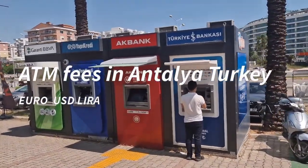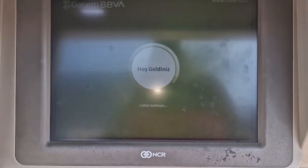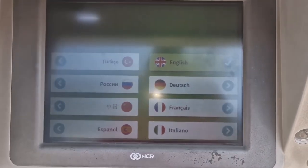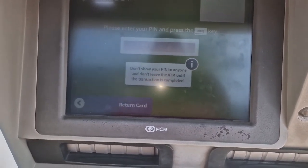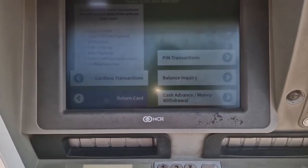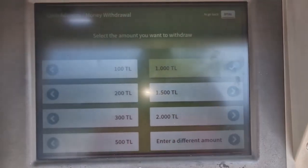Here you can withdraw money. I'm going to show you what the prices are. It says something in Turkish, so we switch to English. What is the price of 5,000 Lira?